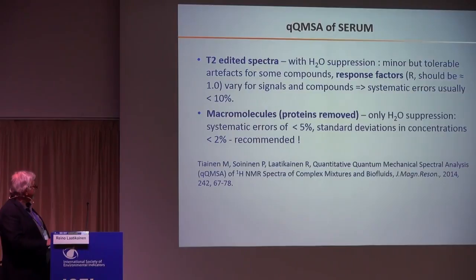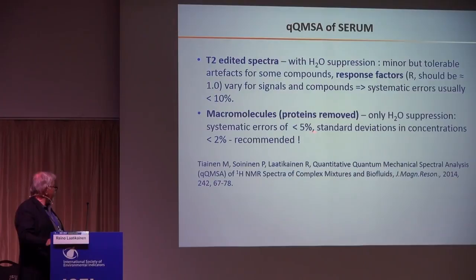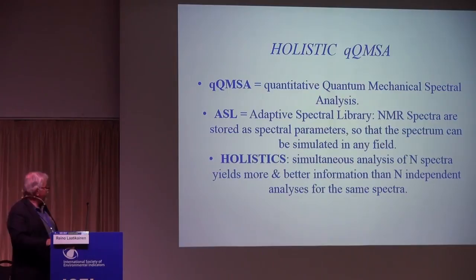One problem in NMR spectra is macromolecules — like proteins in blood samples — which give a huge background to the spectrum. There are two ways to treat these macromolecules: just remove them, or use radio-frequency methods. We recommend that you remove macromolecules whenever it is possible. We have also developed methods for quantification using a holistic principle, though I don't have time to go into details.